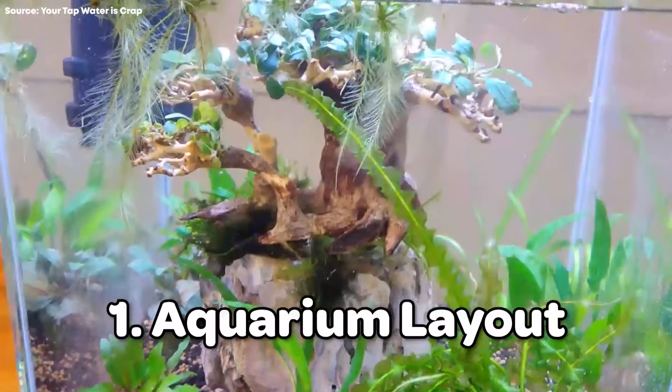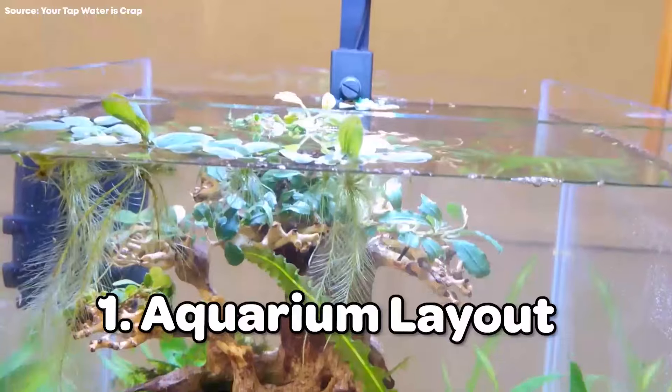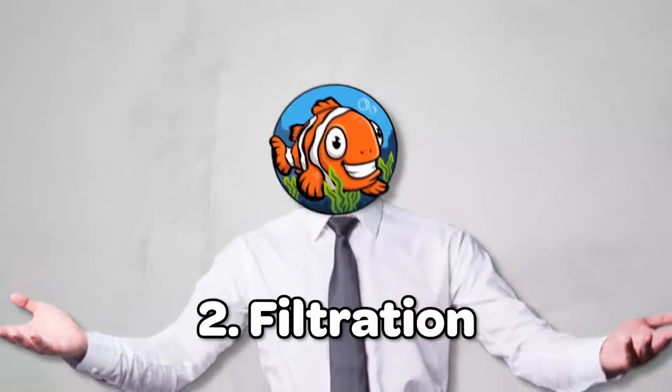You can spot a discount fish tank kit from a mile away, and I know you clicked this video for high quality and style, so I'm here to deliver just that. Next up, filtration. Some of the units in this video are going to be all-in-one tanks with a three-stage filtration system. You can also purchase a glass aquarium kit with a decent starter filter. I've curated this list with this in mind as it's important to have a good filter setup.